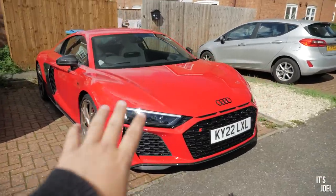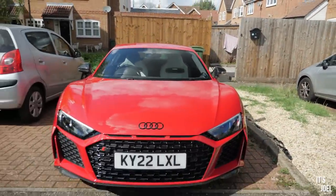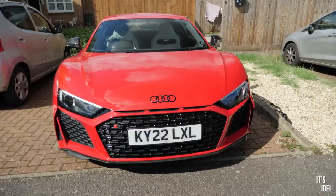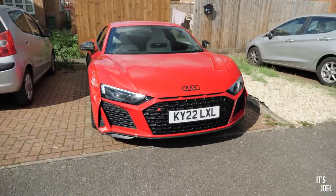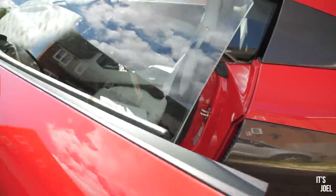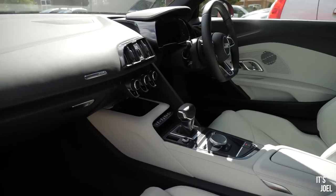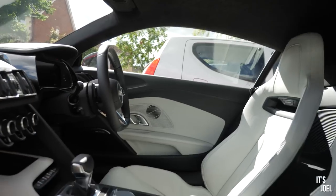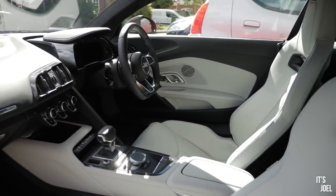It's in this gorgeous tango red metallic paintwork — the same actually as the RS6 that I had on test earlier this year. If you want to check out that video, click in the top right hand side of the screen now and see the ridiculous 0-60 time I got in that mental family wagon. Inside we've got this gorgeous pastel gray interior, carbon fiber inlays, and this beautiful quilted roof. I'm going to jump straight in because I want to take this baby for a drive.